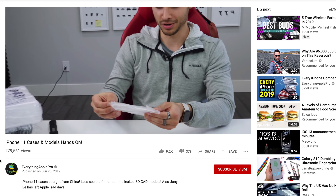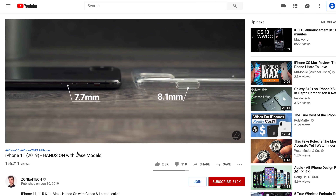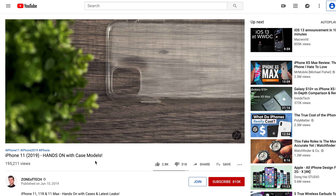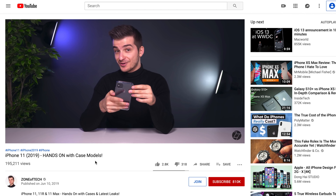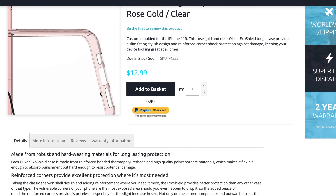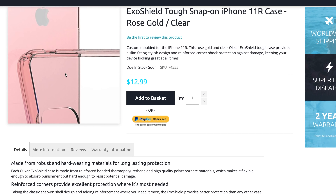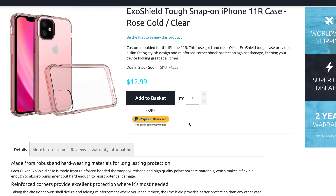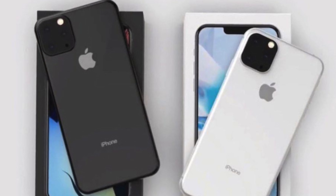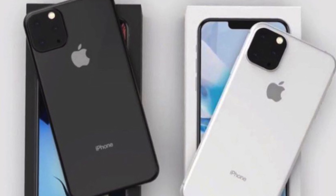Cases for this phone are already in production. Many YouTubers like Everything Apple Pro and Zone of Tech have already got their hands on these cases, and there are actually case manufacturers producing these cases you can buy right now. Since we're a little less than three months out from the official launch, this has to be the official look for these upcoming next generation phones.